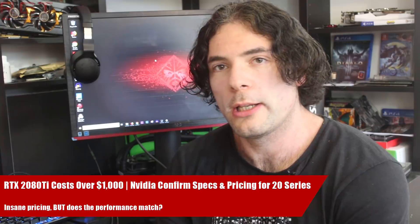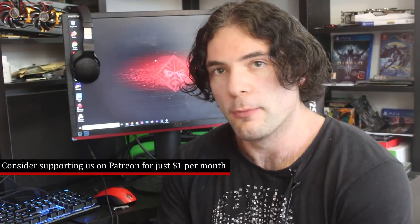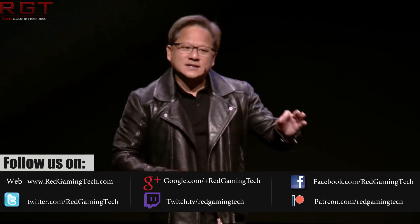Ladies and gentlemen, my name is Paul and in this GPU talk video, we're going to be discussing Nvidia — specifically the conference which has just finished. The company, as expected, have indeed announced the RTX 2080, 2070, and 2080 Ti graphics cards.